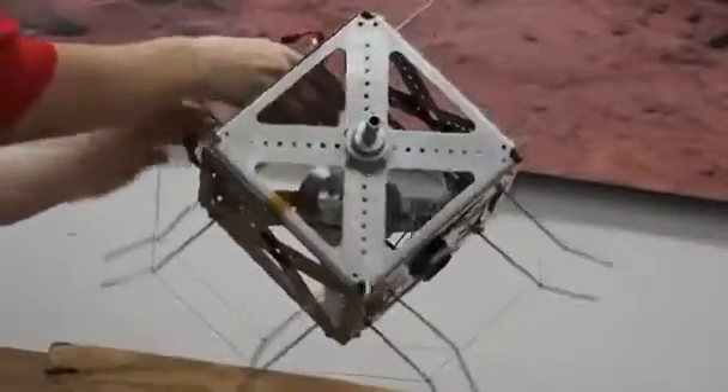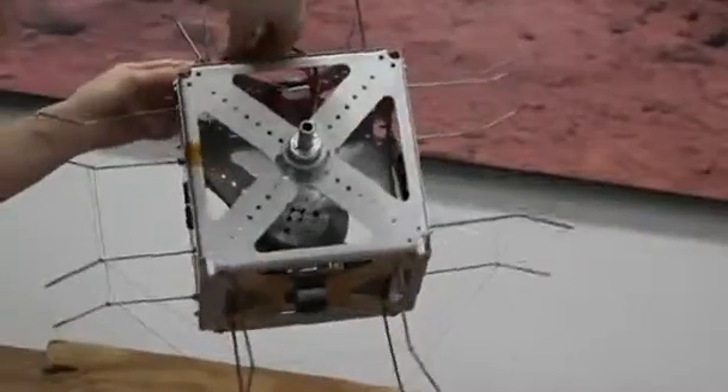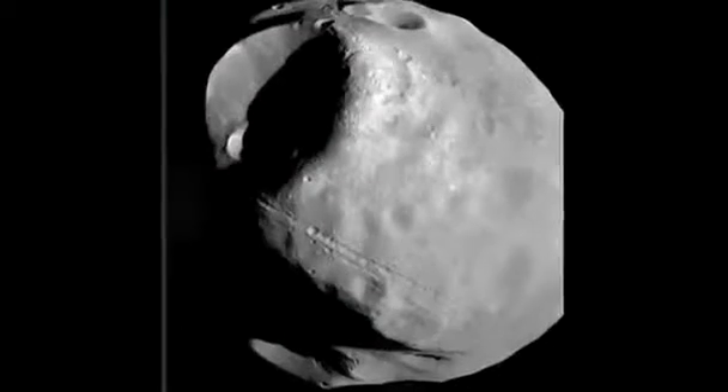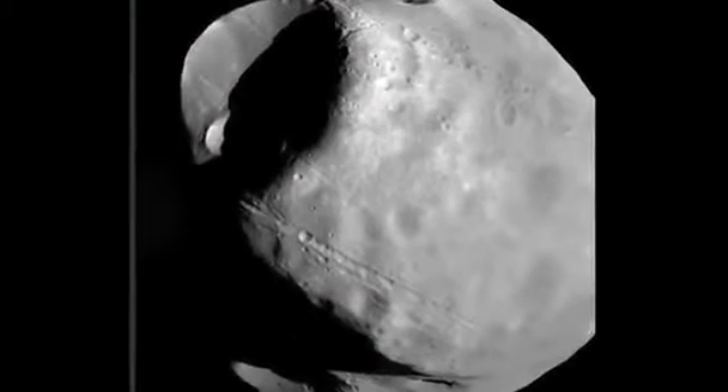Its developers call it a hedgehog. The robot is covered by spikes, but unlike those of its namesake, they're not for protection against predators, but against the dangers of unknown terrain on the Martian moon Phobos.